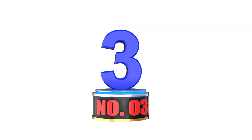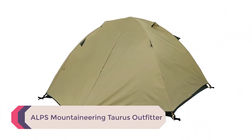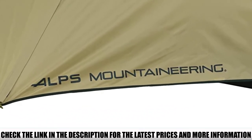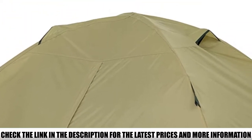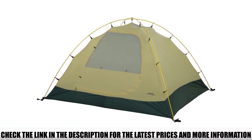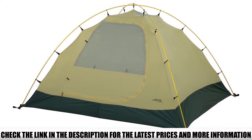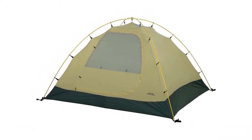Number 3: ALPS Mountaineering Taurus Outfitter. The ALPS Mountaineering Taurus Outfitter four-person tent is an excellent three-season tent for campers and backpackers. It can even withstand light snow and colder weather conditions. With two doors and two vestibules, this tent provides both easy movement and extra space — 25 square feet extra — to store your equipment. Each door has a mesh window, and the rainfly has additional vents so you won't have to worry about losing fresh air. The upgraded poles come in aircraft alloy 7000 series aluminum, which is both strong and lightweight.